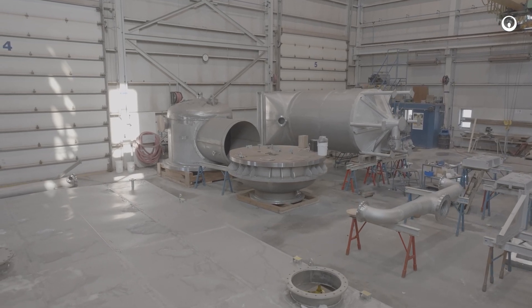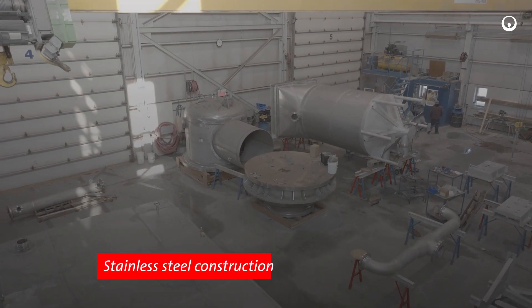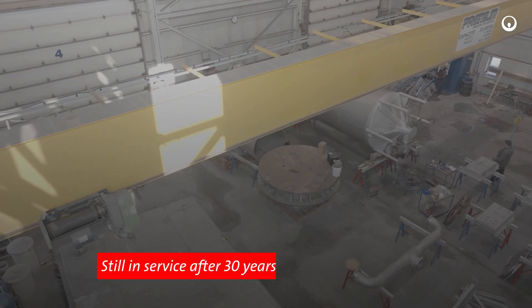Additionally, the Poseidon DAF and DNFs are built to last with robust and integrally built stainless steel fabrication, with many of our DAFs having been in operation for 30 or more years without overhauling.